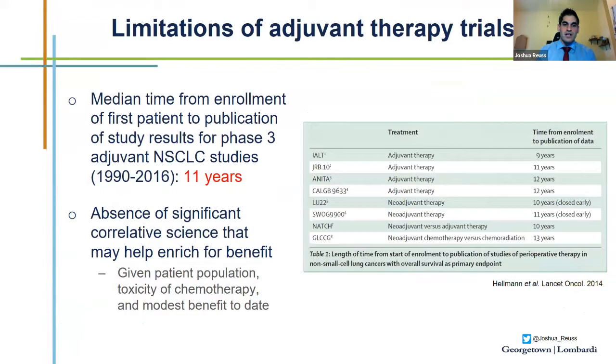What are some limitations for adjuvant therapy trials? These trials take a long time to see results — a median of 11 years in adjuvant non-small cell lung cancer studies from first patient enrollment to publication. In that time, the treatment regimen being studied is often already out of date. Additionally, adjuvant trials lack significant correlative science that could identify surrogates of long-term benefit and add information about underlying mechanisms of disease and treatment.